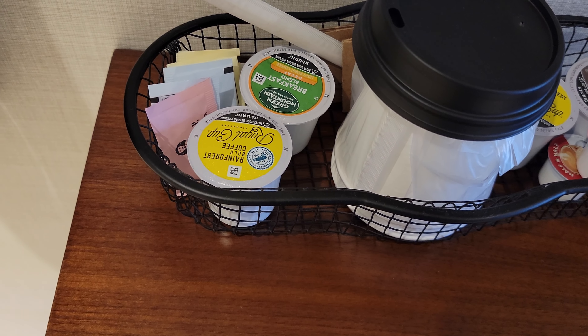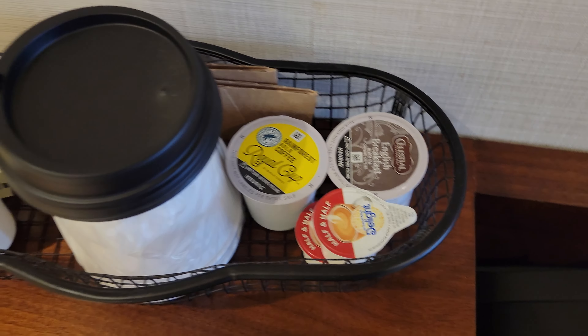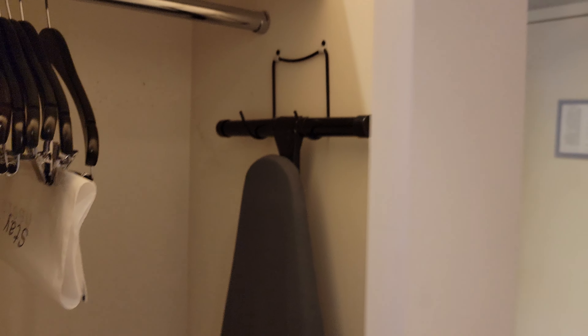We do have a hairdryer and an extra roll of toilet paper. Coffee-wise, we have the Keurig with K-cups — rainforest bold coffee, regular decaf, and an English breakfast tea.